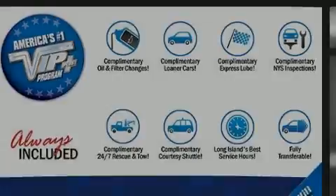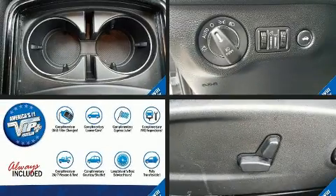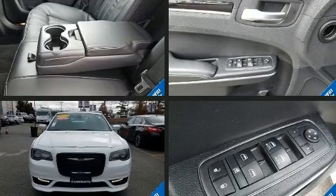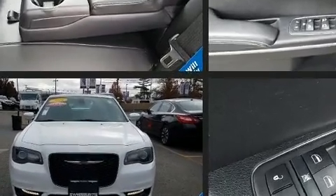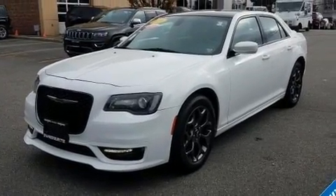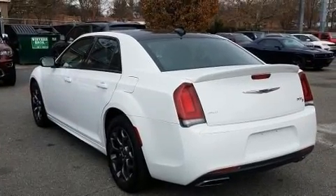Introducing the 2018 Chrysler 300. With fewer than 15,000 miles on the odometer, this four-door sedan prioritizes comfort, safety, and convenience. It features all-wheel drive versatility, an automatic transmission, and a refined six-cylinder engine.